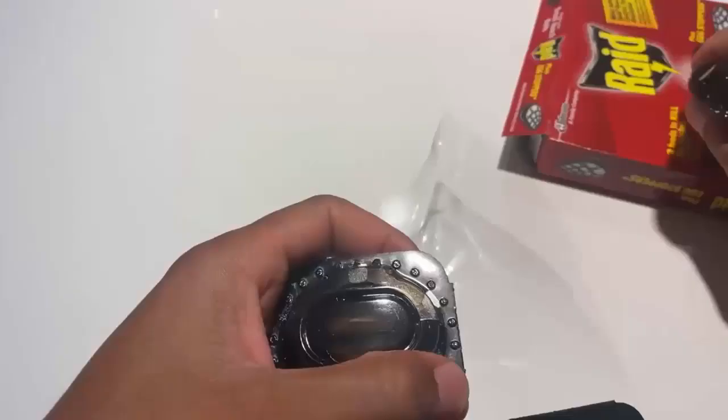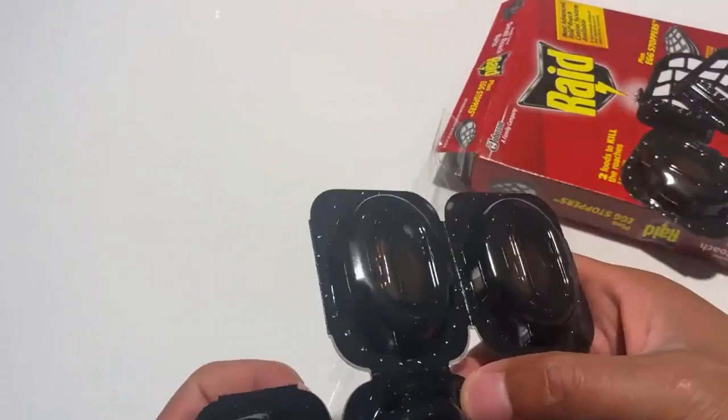When you compare Raid and Combat roach bait, who's the winner? Both roach baits come with amazing features to give you mind-blowing performance and results, but most users prefer Raid roach bait. You can choose according to your budget and needs.